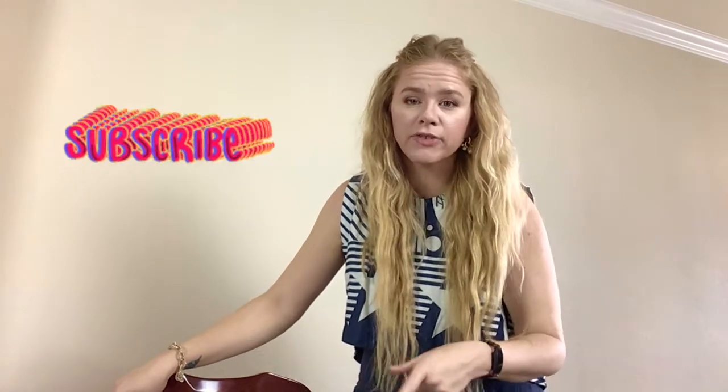Hi everybody, welcome back to my channel. My name is Allison and I'm a fashion reseller online on Poshmark and eBay. Today you are here for my monthly 'what sold for over $75' video. This month is for March, and if you watch my last video in February, I had a really slow February because I had to babysit a lot for my niece and only ended up selling 10 things over $75.